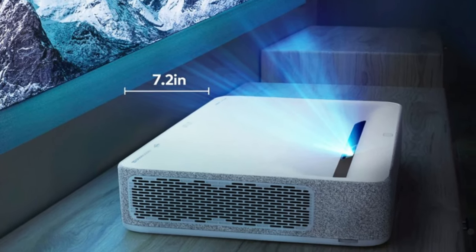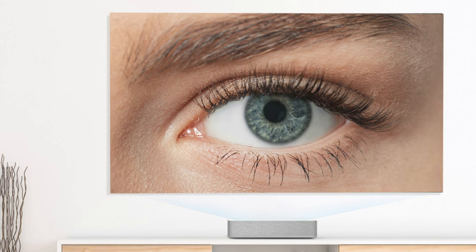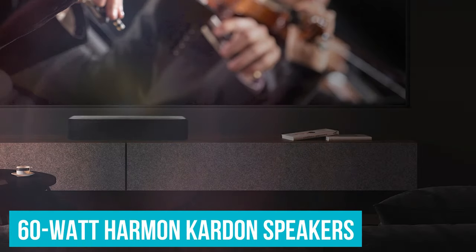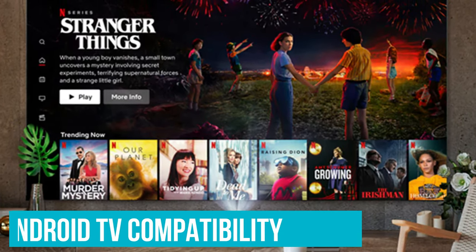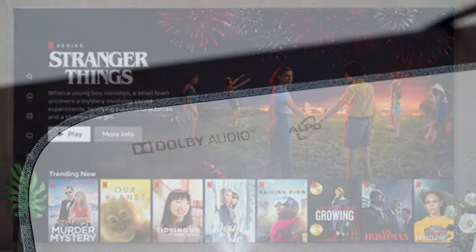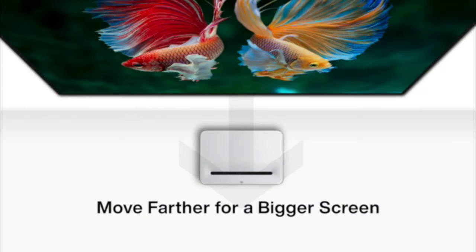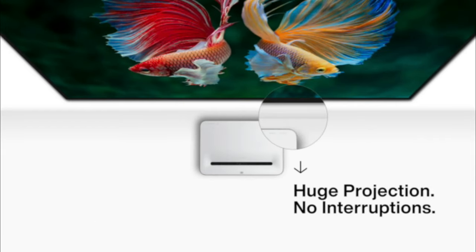Positioned as a mid-range model, the Vava projector strikes a balance between affordability and functionality. It supports up to 4K image resolution, achieves 1,800 lumens of brightness, and boasts powerful 60-watt Harman Kardon speakers. With Android TV compatibility, managing your streaming services is a breeze. Furthermore, the Vava projector supports both HDR10 and Dolby Audio, enhancing your movie-watching experience. Its portability makes it easy to relocate or use in various settings, such as classrooms or meeting rooms.